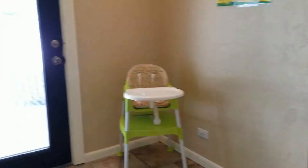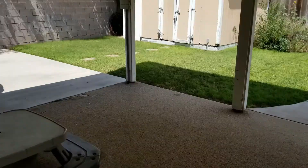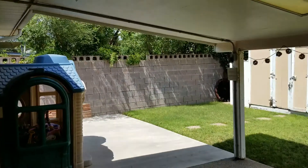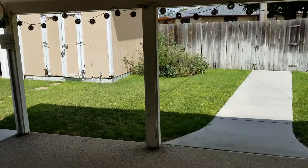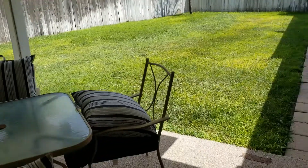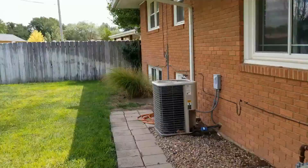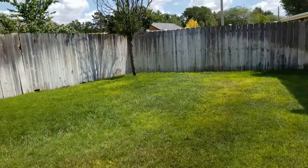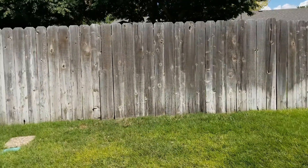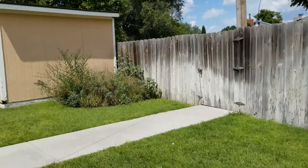Now we'll go into the back — you'll see it's got a covered patio. Like I said, both the front yard and backyard have sprinklers and nice green grass. It's great for kids, great for sitting out here. There's a lot of opportunity whether you want to plant trees, a garden, or really do whatever you want back here. Nice neighborhood.